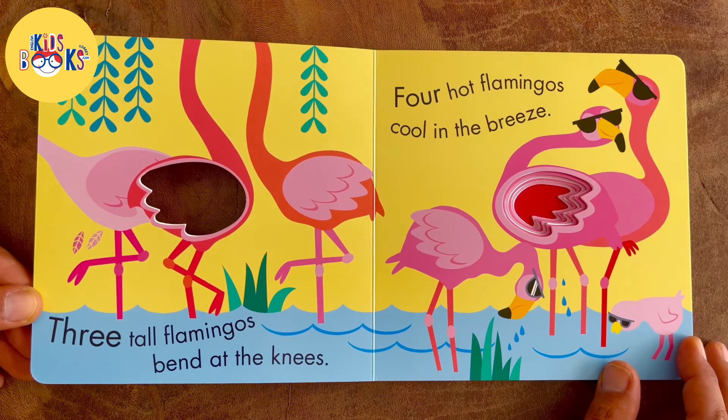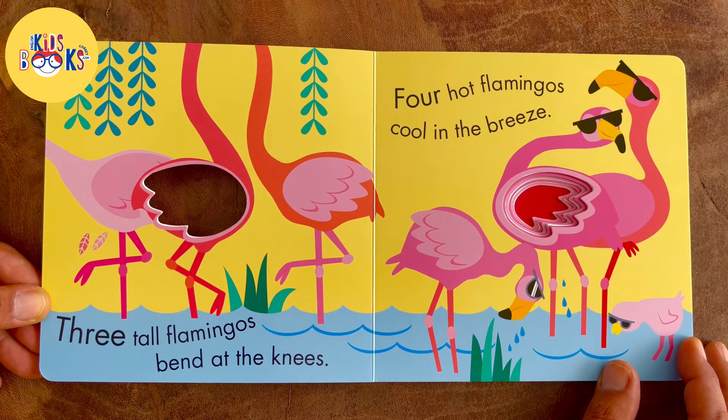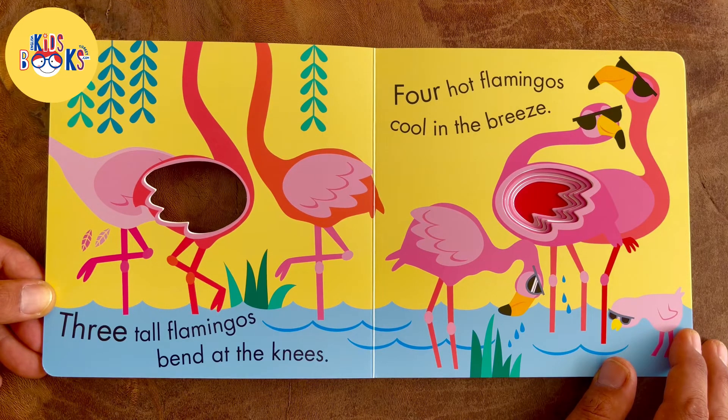Three tall flamingos bend at the knees. Four hot flamingos cool in the breeze.